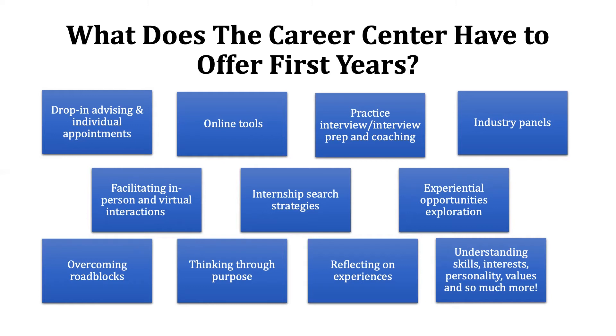Whether it is, "I came to Duke thinking I wanted to study this and now I've completely changed my mind and I don't know what to do next," or "I'm struggling to land an internship," or simply "I have no idea what I'm doing" — we are here as a guide to help you through those processes. We also help with thinking through purpose, reflecting on experiences, and understanding skills, interests, personality, values, and so much more.